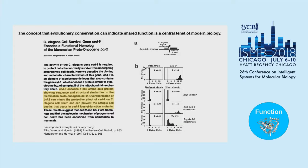I wanted to start with a really basic statement that everyone in this room can appreciate: the concept that evolutionary conservation can indicate shared function is a central tenet of modern biology. Many of us follow this principle in our own efforts to do function annotation, basically by homology. Here I'm showing one of the more elegant examples for why we believe this is true — work from the Horvitz lab that led to the 2002 Nobel Prize.